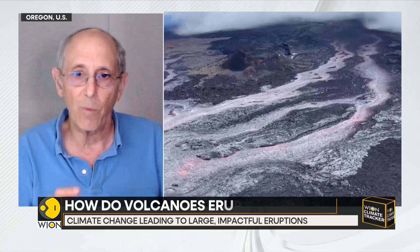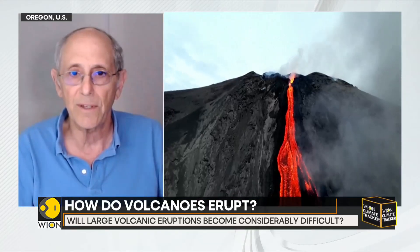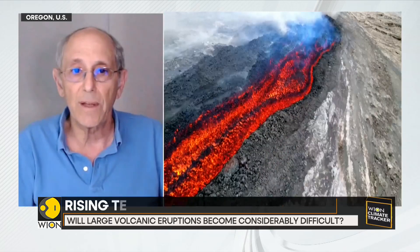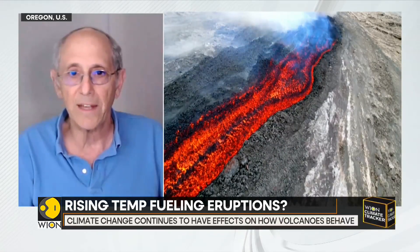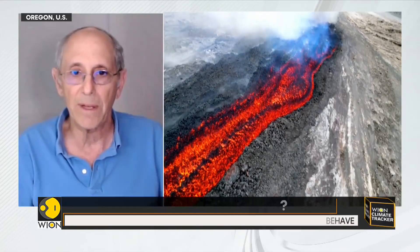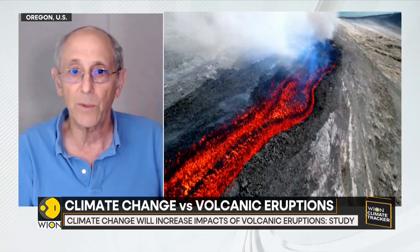There are also effects that climate can have on the activity of volcanoes, mainly by changing the amount of weight that the magma — the molten magma under the Earth's surface — feels. So if glaciers melt or if sea level rises, that changes the pressure that the magma is under at depth, and that can make it more or less likely for it to erupt.